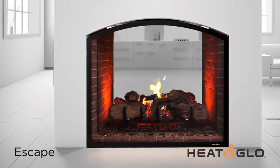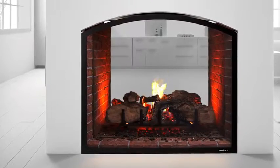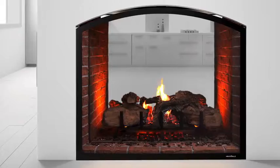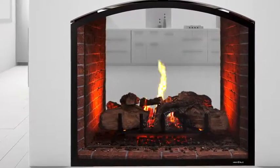A warming escape. This stunning see-through fireplace allows you to add architectural interest and ambiance to multiple rooms in a creative new way. One fireplace, two rooms of enjoyment.